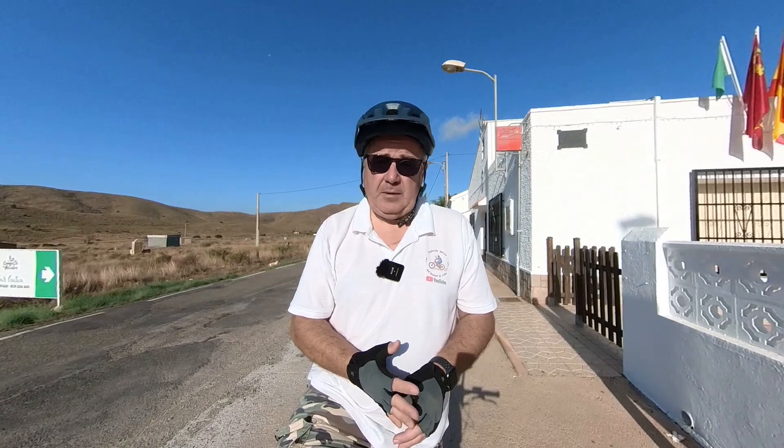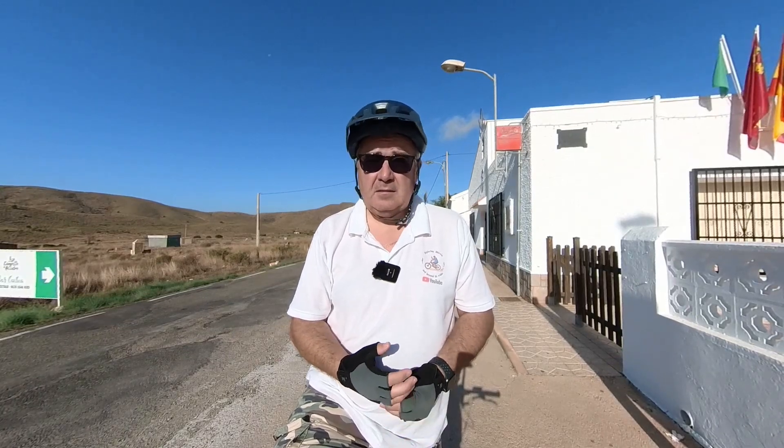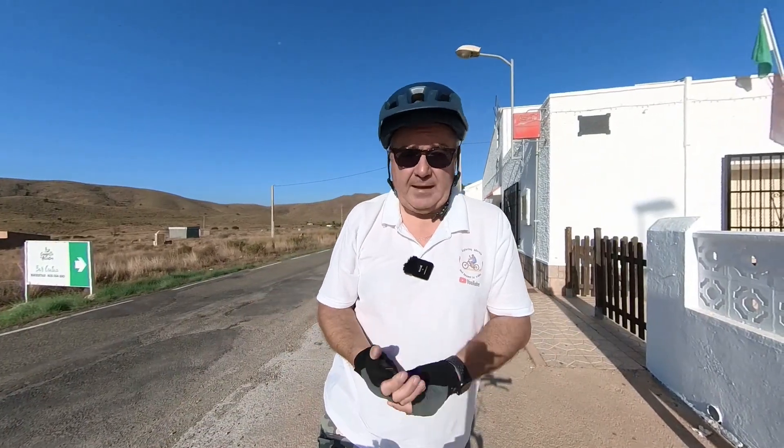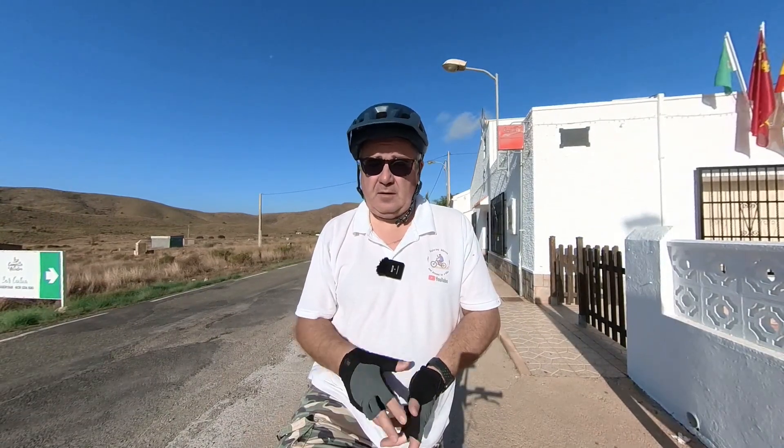Hi everyone, welcome back to my YouTube channel. Today we're going to be doing the Guns of Cabo Tinoso, and we're going to be starting at Bar Cartina in the mountain range of Cabo Tinoso. I've never done this ride before — it's something I've been wanting to do for about a year now. I hope you enjoy this video. If you do, don't forget to like and subscribe. Here we go.